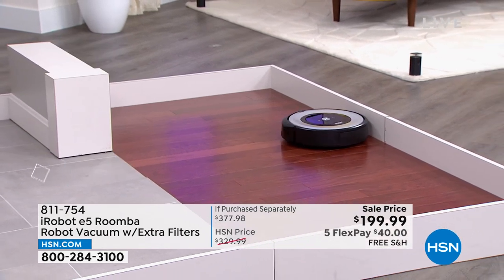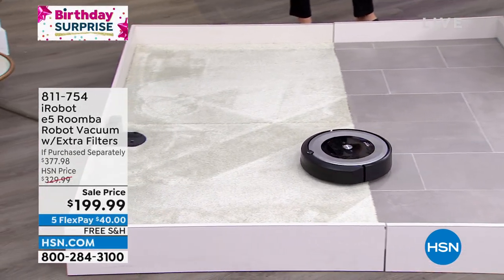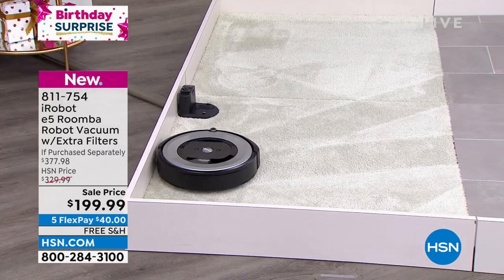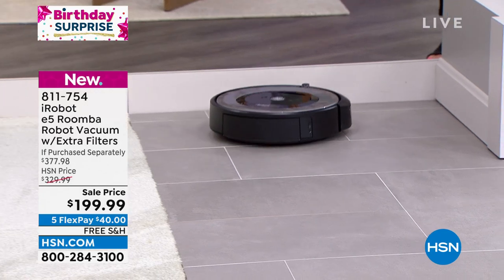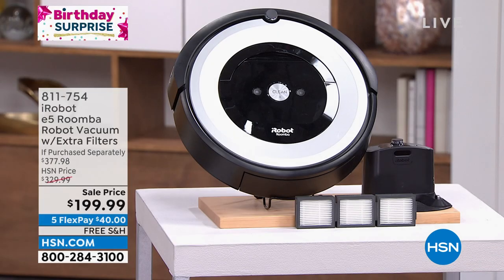This eliminates the need to clean your floors and carpets. You're getting real carpet lines — truly vacuuming up all that stuff. If you were to buy this separately, just the unit itself is nearly $350. We bonus in three extra filters, worth another $28 — so you'd spend upward of $400 total. We've got it at $199.99 on five flex pays, so it's $40 a month. And we included free shipping.